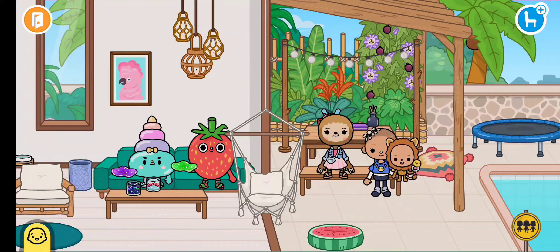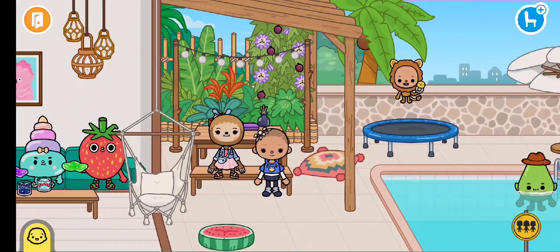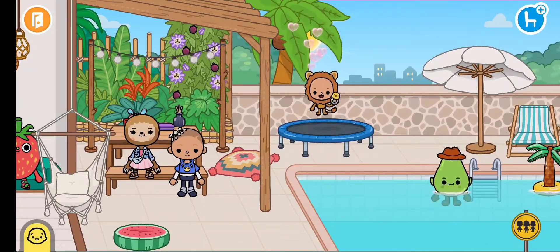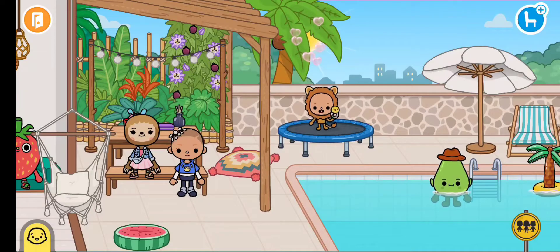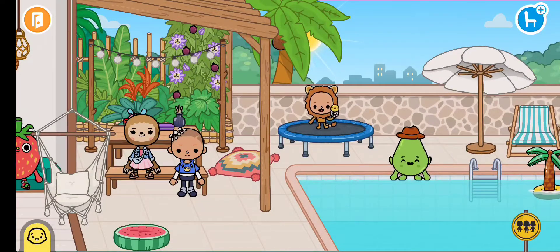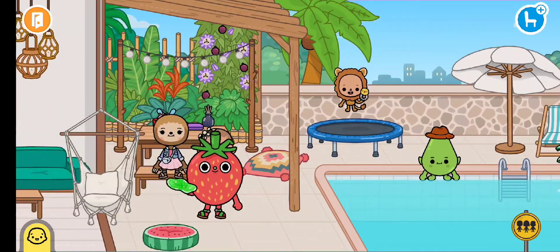I'm gonna put my little happy hopper baby down here. Come on, go on this trampoline! This baby loves this hopping trampoline, loves it. Look at me — the avocado in the pool! You can sit on the side of the pool — that's cute.